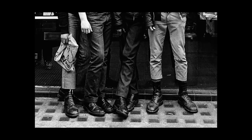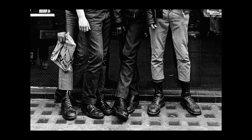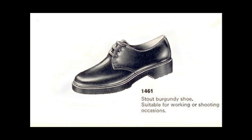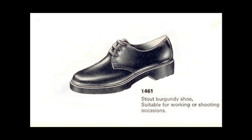At first, these boots were popular within the working class, who wore them as part of their uniform. The second pair of Doc Martens came a year later — the 1461 — which was a lower cut version of the 1460.